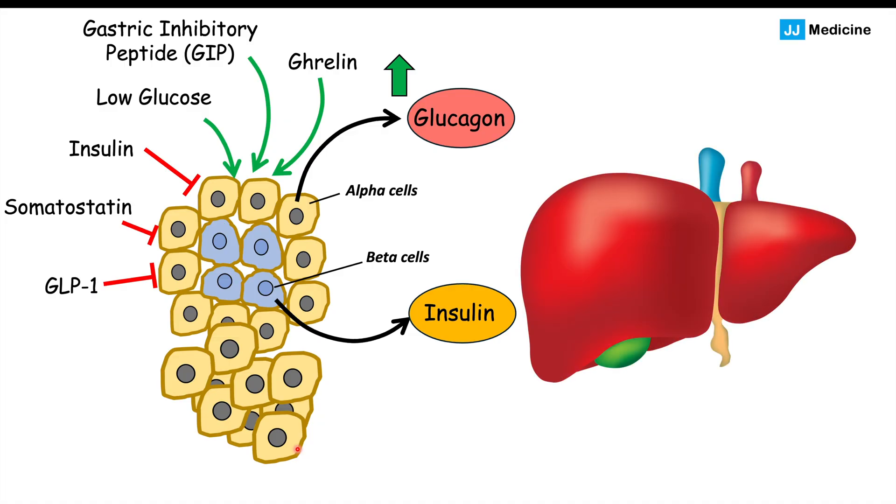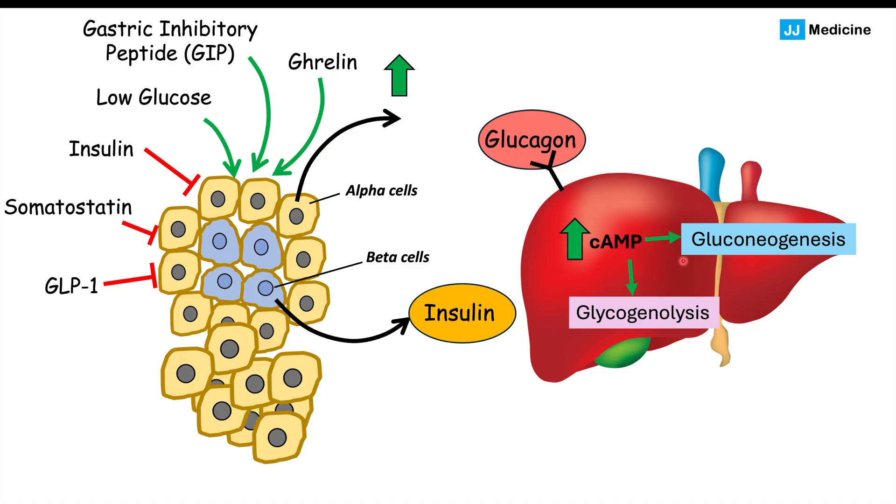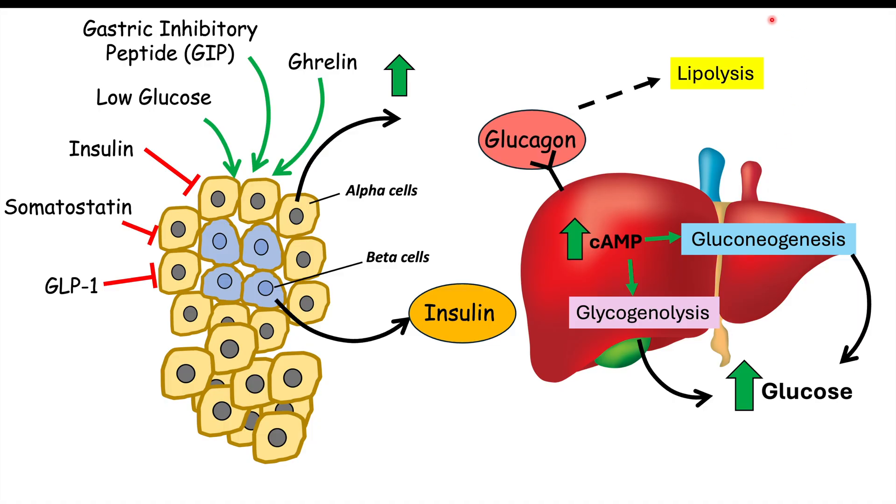Glucagon's primary target is the liver, which has glucagon receptors. When glucagon binds these receptors, it elevates cyclic AMP in hepatocytes, activating glycogenolysis — the breakdown of glycogen stores — and gluconeogenesis, converting non-glucose substrates into glucose. Both pathways increase blood glucose levels. So low glucose activates alpha cells to release glucagon, which then raises blood glucose via these pathways. Glucagon also promotes lipolysis, the breakdown of fat, which is important when considering signs and symptoms.